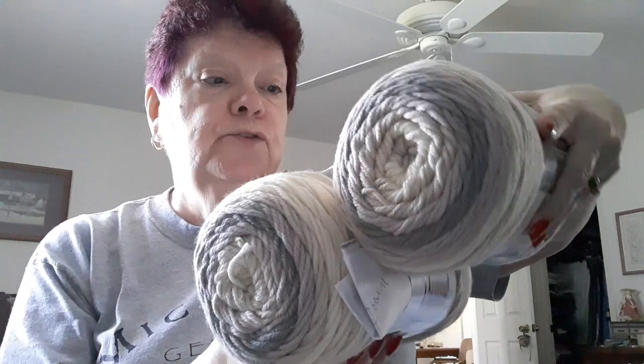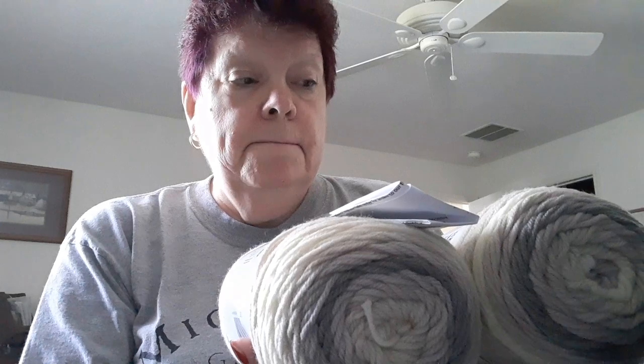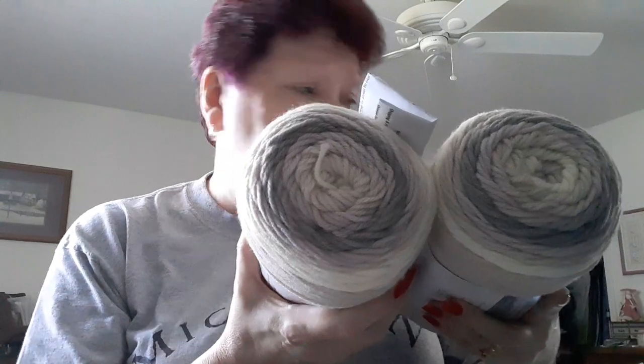I got two skeins, so there's 12 ounces here — more than enough to make a blanket, because I'm noticing that I'm doing about 20 to 21 ounces on my blankets.